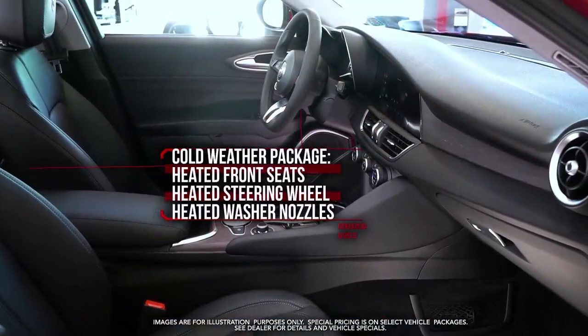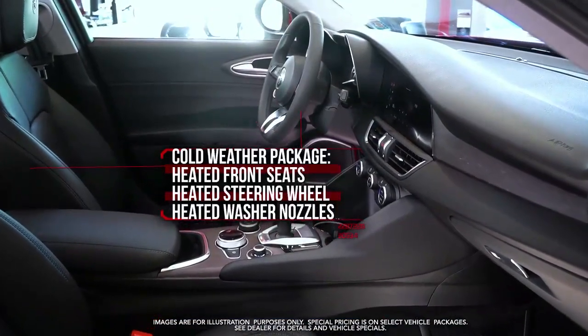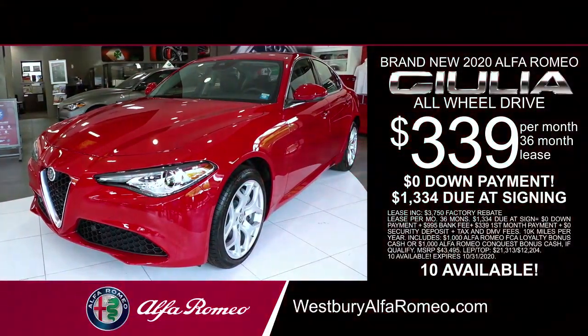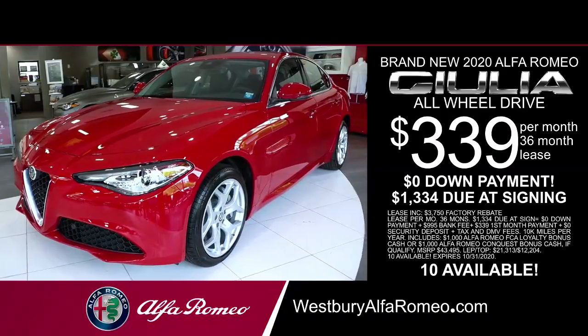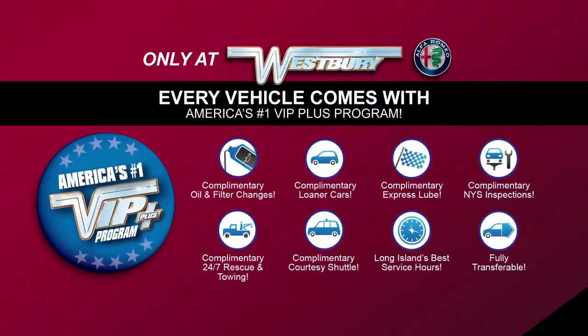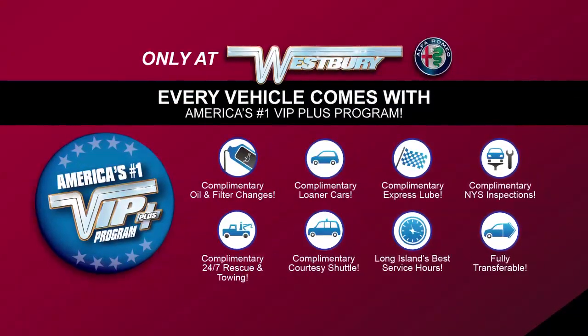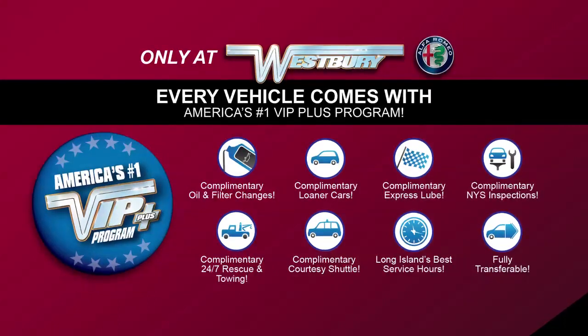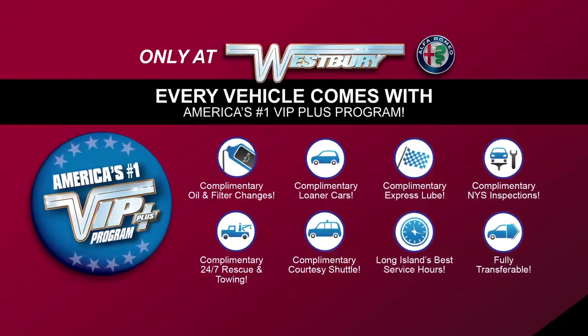Cold weather package with heated front seats, steering wheel, and washer nozzles, and much more. Lease at the exclusive VIP price. Plus, every vehicle comes with America's number one VIP Plus program. At Westbury Alfa Romeo, we will satisfy you.